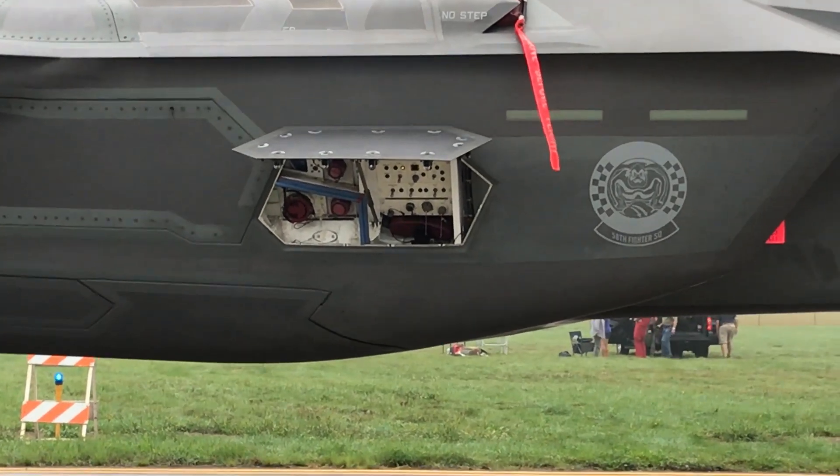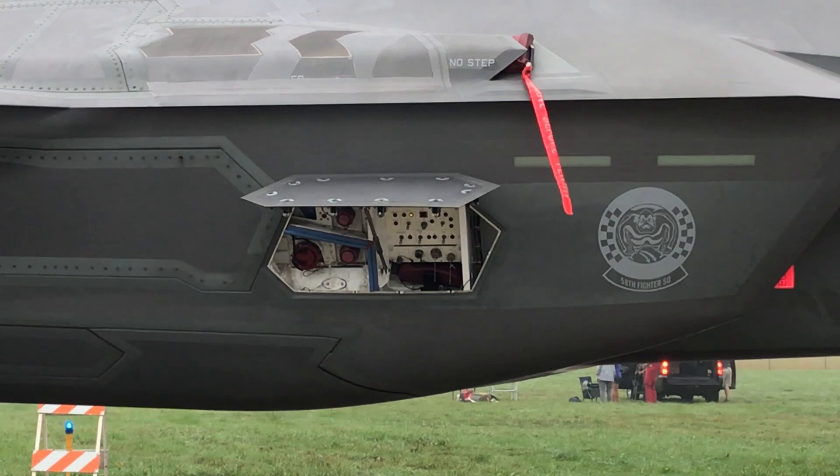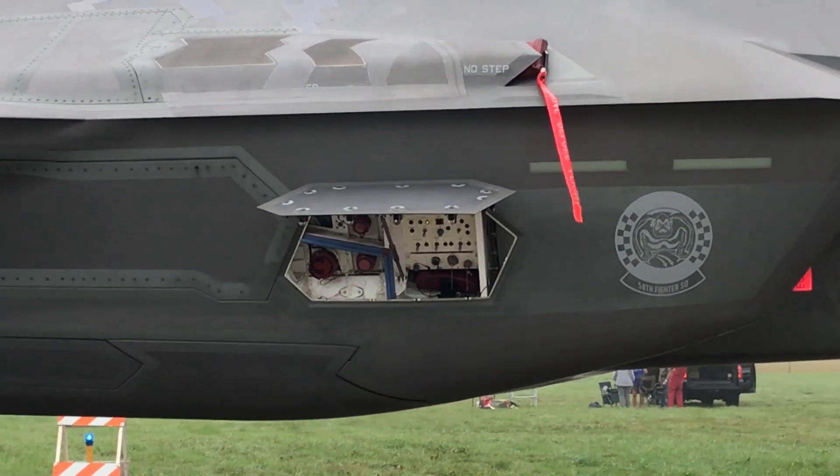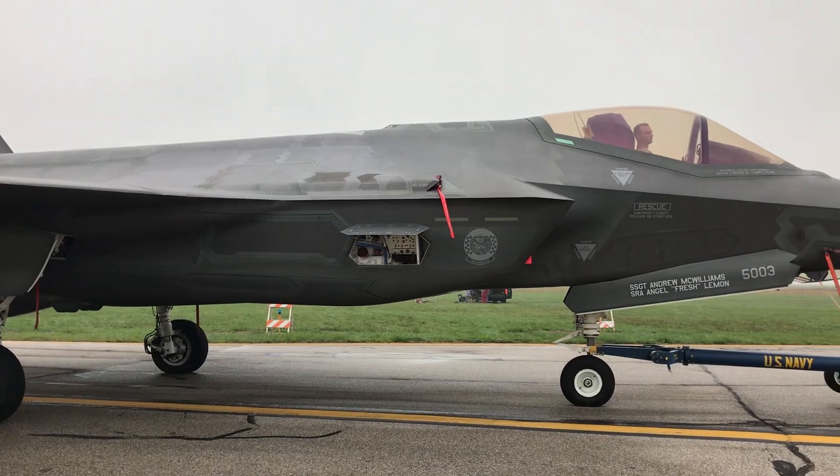In order to test the systems on the aircraft, the air crew or the maintenance crew plugs into that. That's where all the diagnostics come from.